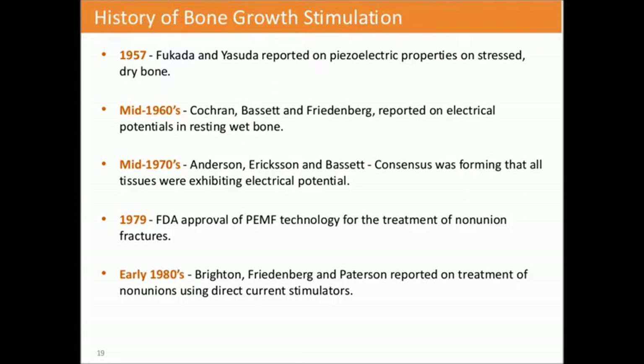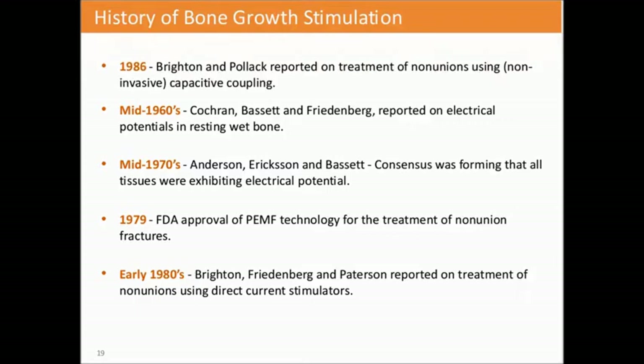The history of bone growth stimulation has been around since the 1950s, but it really didn't come into vogue until about the 1990s and 2000s. Different types were experimented with over a long period of time.